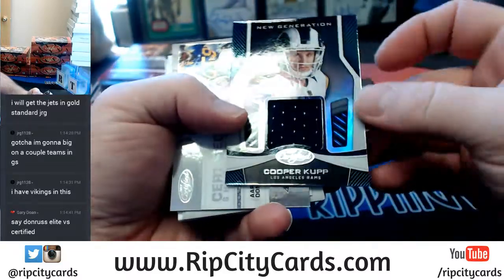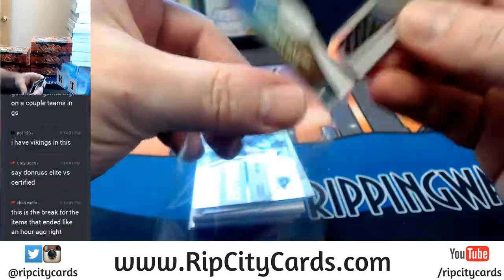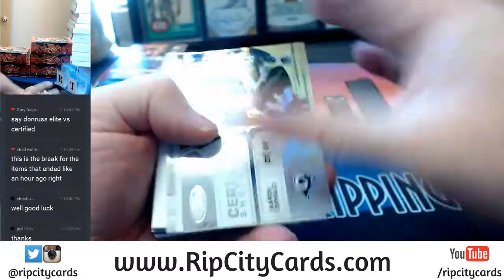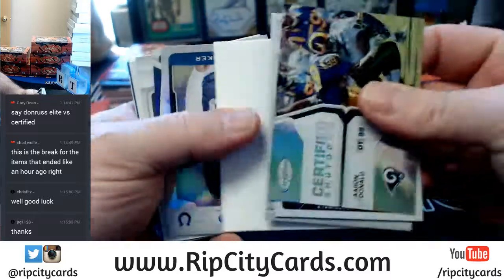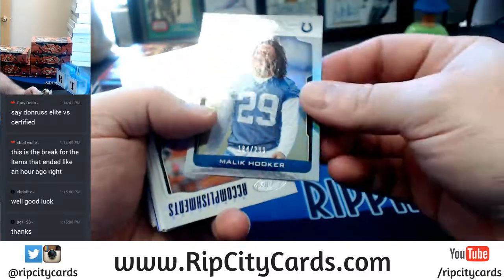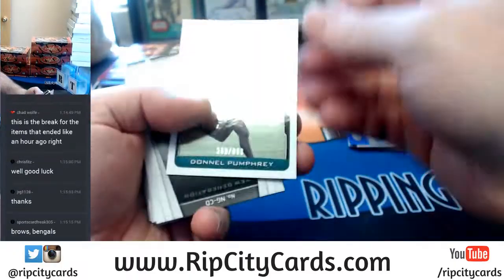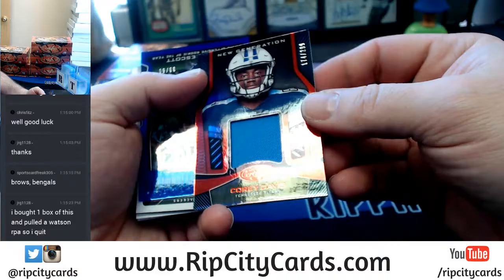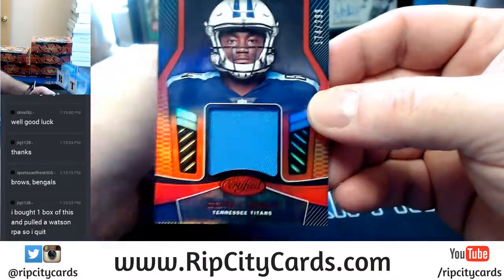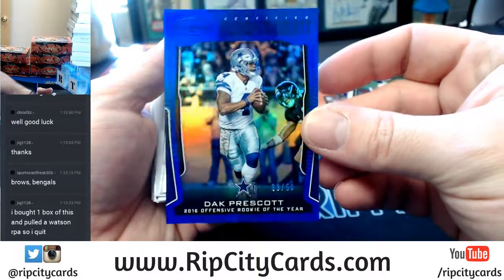Starting off with a hit — New Generation Cooper Kupp, Los Angeles Rams, a memorabilia card. And of course all this stuff is going to be twisted around. Malik Hooker to 299, Colts. Donnell Humphrey to 999 for the Eagles. Second memorabilia — 174 out of 299 — Corey Davis, Titans. Dak Prescott Cowboys, 33 out of 50.